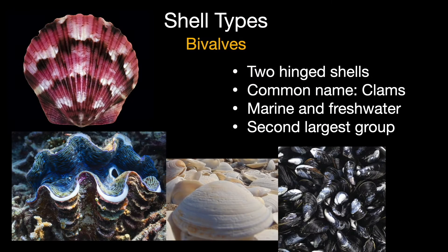Bivalves are the next most common group. They have a shell divided into two hinged parts called valves. You can find them in marine and freshwater environments. There are about 10,000 different species, many of which are collected or farmed as a seafood delicacy.